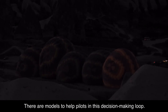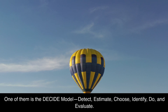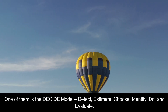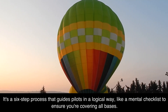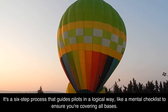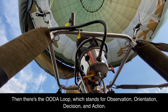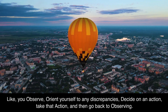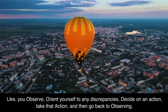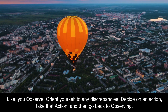There are models to help pilots in this decision-making loop. One of them is the DECIDE model: Detect, Estimate, Choose, Identify, Do, and Evaluate. It's a six-step process that guides pilots in a logical way — like a mental checklist to ensure you're covering all bases. Then there's the OODA loop, which stands for Observation, Orientation, Decision, and Action. It's a loop that keeps feeding back into itself, giving you continuous updates on what's happening. You observe, orient yourself to any discrepancies, decide on an action, take that action, and then go back to observing.